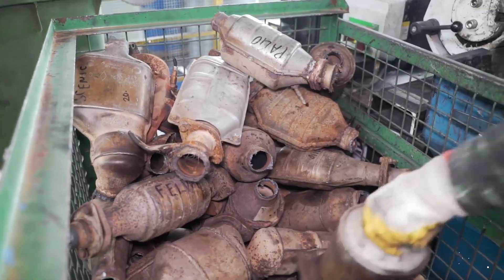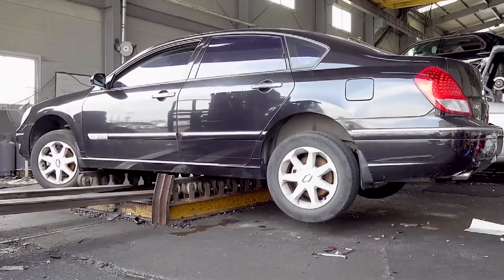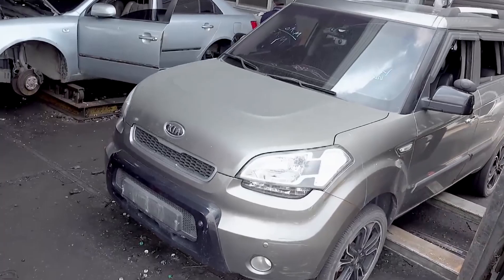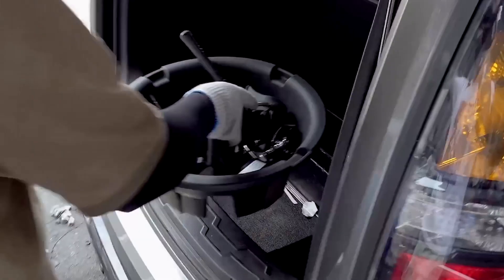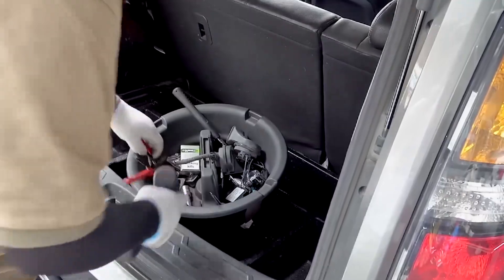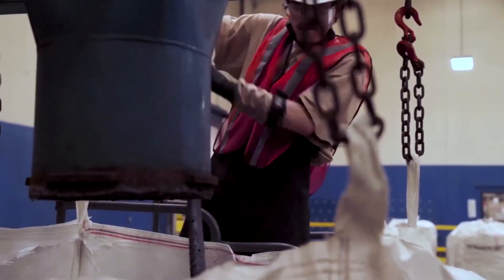In fact, recycled PGMs now supply up to 30% of the global market — rhodium included. So the next time you see an old car getting scrapped, remember there could be a few grams of rhodium hiding in the tailpipe, waiting to begin a second life in a lab, factory, or jewelry store. The journey from junked exhaust to precious metal isn't quick or easy, but it's a prime example of how modern recycling doesn't just save resources — it captures value that would otherwise vanish in a cloud of dust and rust.